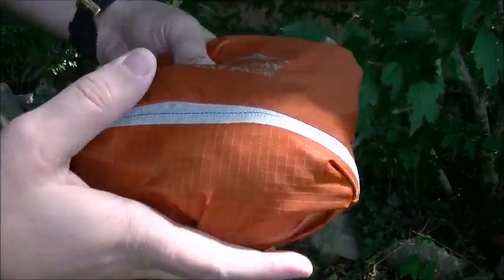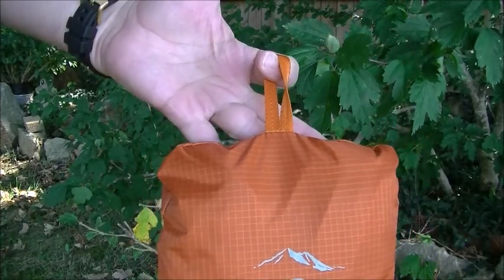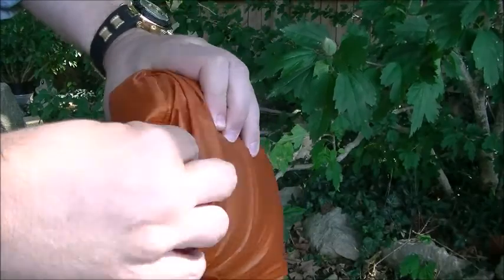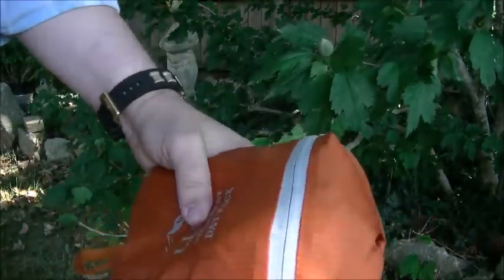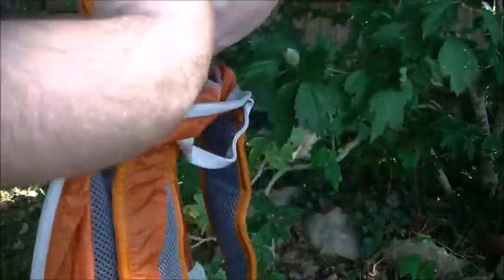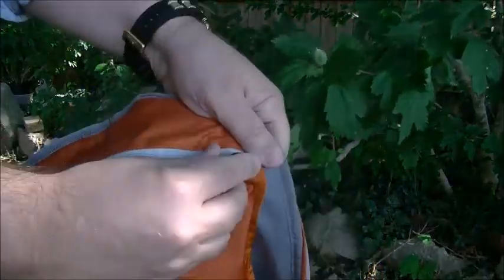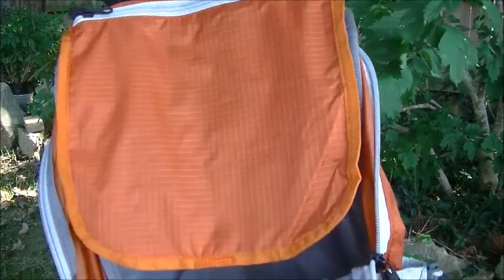It's got a nice little hanging loop here. There's some extra room in the stuff sack — I might have it packed a little loosely, but it unzips pretty easy and retrieving it should be a lot less trouble. This is the 2016 model. You can actually zip this pocket and use it as a regular pocket when it's not stuffed. Again, thank you for watching and I hope this was useful.